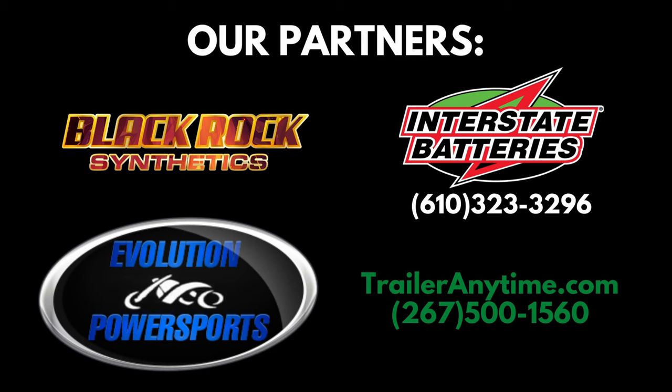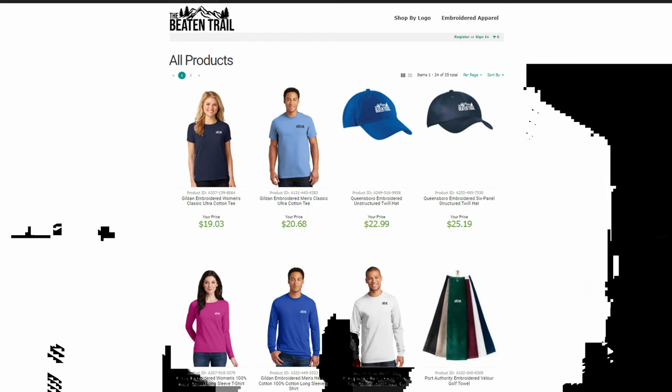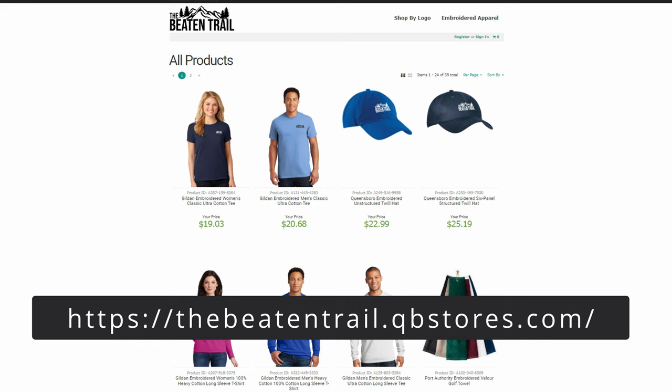We'll be riding tomorrow as part of the ATV pilot program in Potter County, Pennsylvania. Either way, thank you for watching and we'll see you out there on the trail. We'd like to thank our partners and sponsors — get over Lid Industries for the brightest rock lights you can find, and pick up some cool merchandise over at the Beaton Trail store. We appreciate you watching and hope to see you out there on the trail.